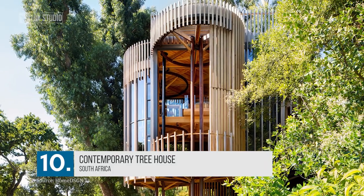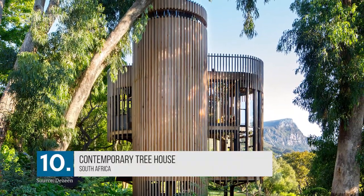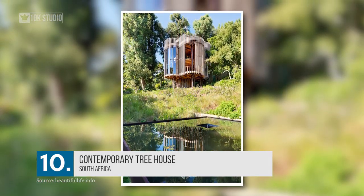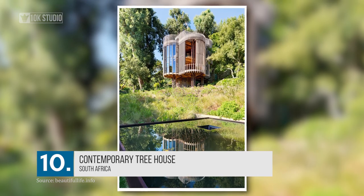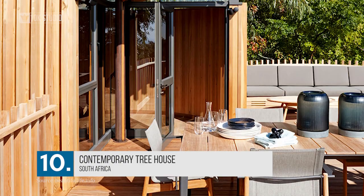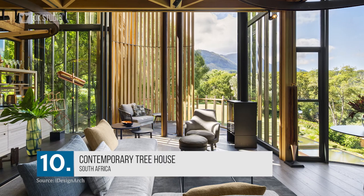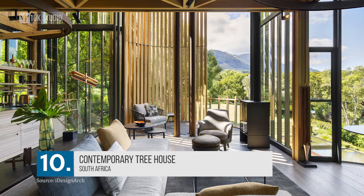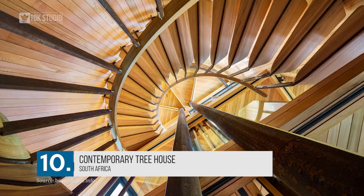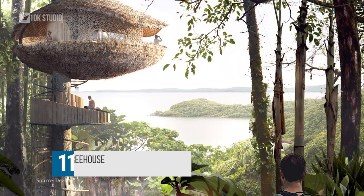Number 10: Contemporary Treehouse in South Africa. Built by Cape Town-based architectural firm Malan Vorster, this isn't your typical treehouse. This unit of four wooden cylindrical towers is not exactly a treehouse as they are supported on stilts. It was originally built for a resident who wanted to revisit their childhood treehouse. The glass walls are covered by red cedar battens which ensure privacy while offering breathtaking views. The interior has contemporary furnishings, making it nothing less than a luxury retreat.